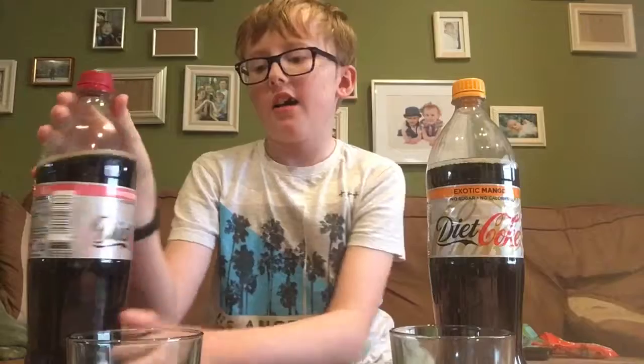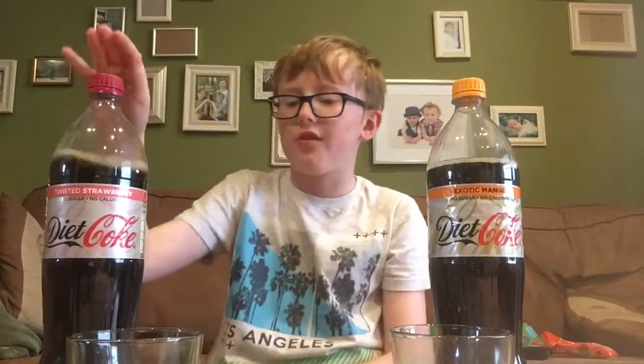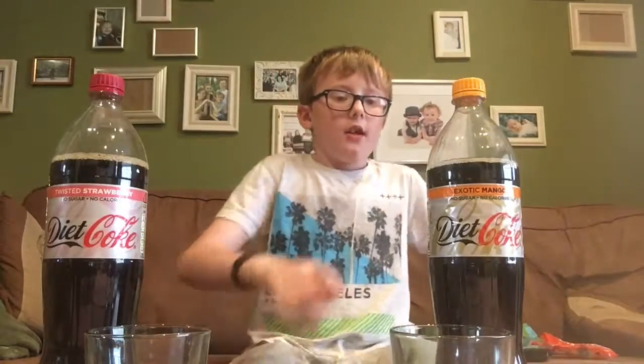I'm not gonna add the intro to this video because I literally can't be bothered. Today I am going to try the new exotic mango flavor for Coca-Cola. I've not tried this before. Over here I have twisted strawberry — I've tried this, it's good stuff. And here's the exotic mango flavor.